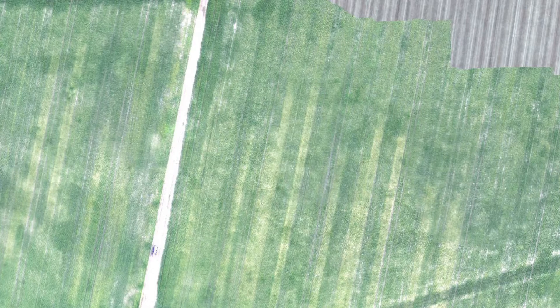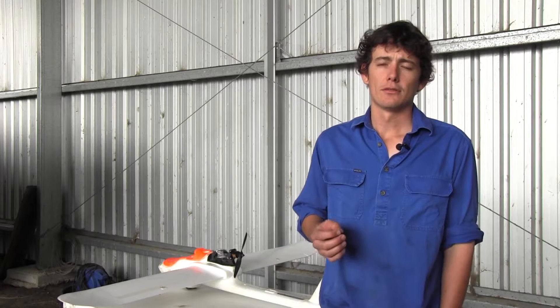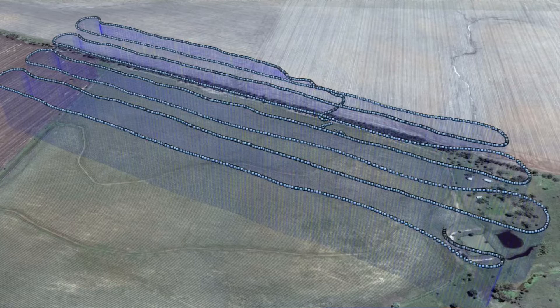The data he sees most value in is high resolution still images. To get one continuous still image of a paddock, the plane is set up to fly a course over the entire paddock, and as it flies up and back it collects hundreds of high resolution still images.